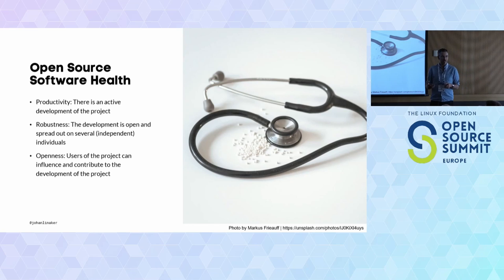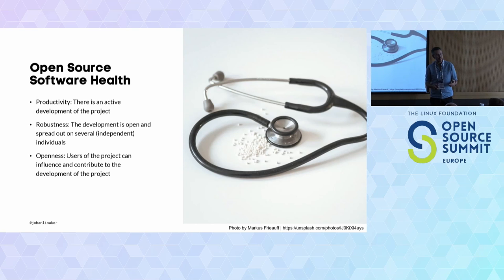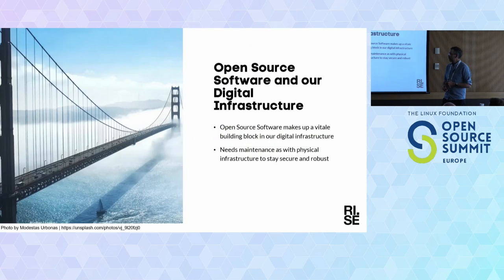Productivity means how active is it — how actively is it being developed? Robustness or stability refers to how concentrated the development is to one or a few individuals or companies. Openness means how open is it for you and your organization to come in and contribute and influence the direction. Open source is everywhere — it's part of our digital infrastructure, and just as physical infrastructure like roads and bridges, it needs maintenance to stay viable and secure.